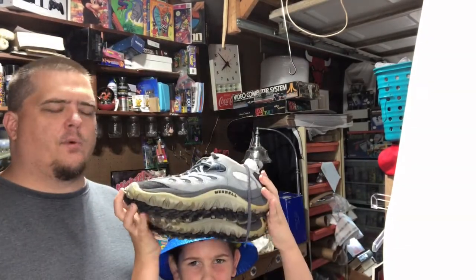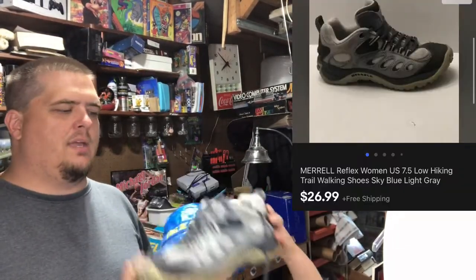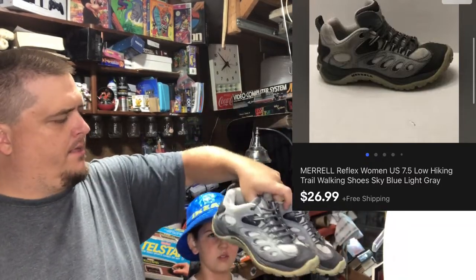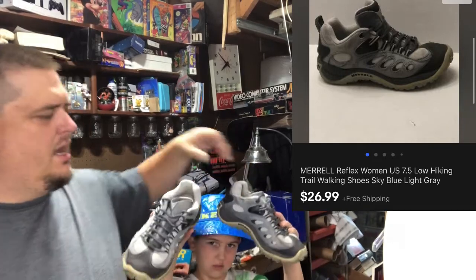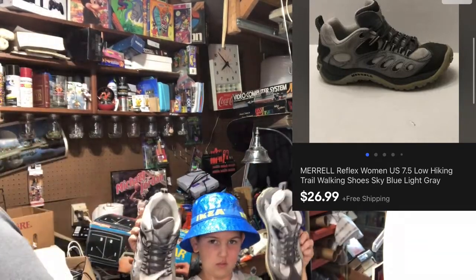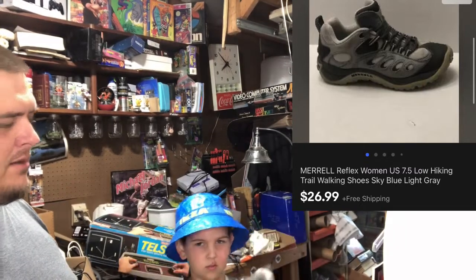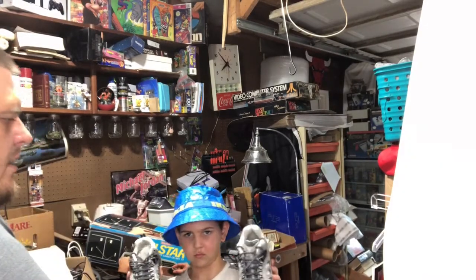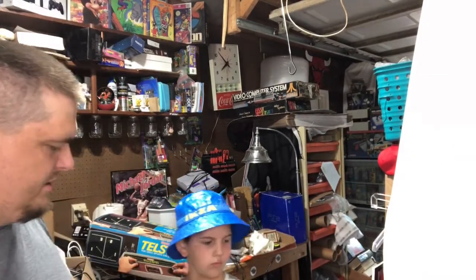Merrell's — I don't remember where I picked them up, either the place with $4 shoes or Goodwill where I'd have paid $6.99. They've been around since the beginning of summer. Sold for $27 free shipping, and I'm less than $10 into them.